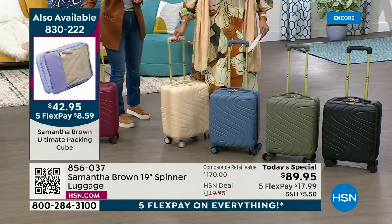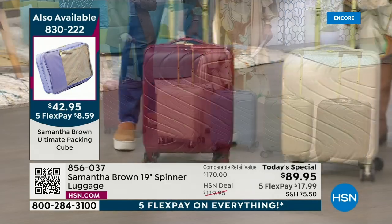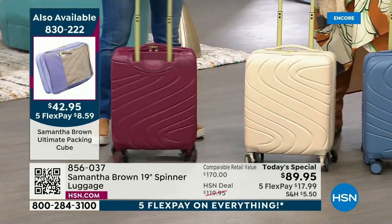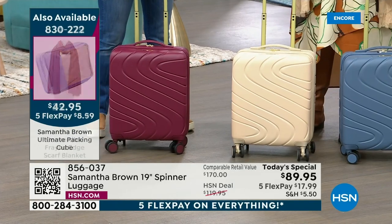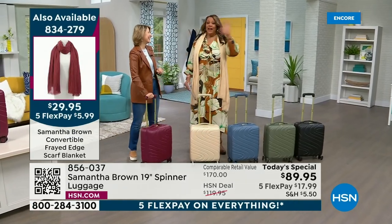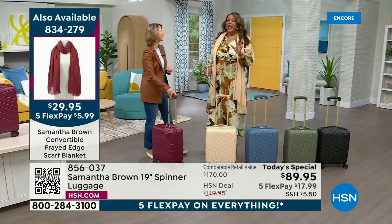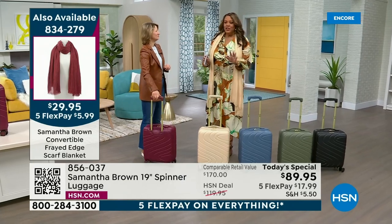They can lose your bag — it's happened before. I just traveled to New York City and that happened to me. He said I needed to check my bag. No, no, no — this is 22 inches. Yeah, you have the regulation size, but still. I had to tell him I have an outfit for a PR event for HSN and I cannot lose my bag. I was able to get it on.